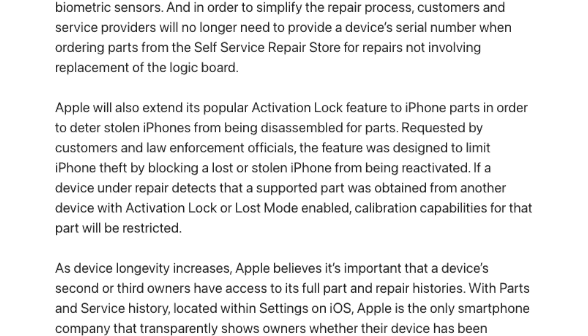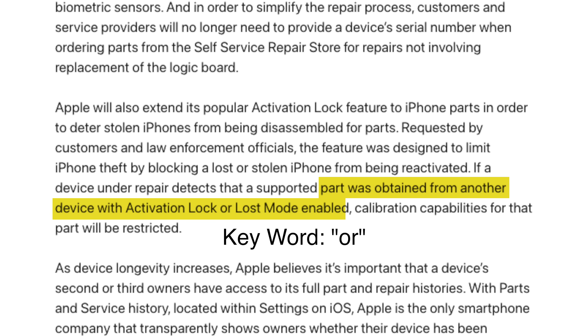Well, from Apple's current wording, yes — stating this will affect parts obtained from another device with Activation Lock or Lost Mode. Meaning if a device isn't marked as lost or stolen.